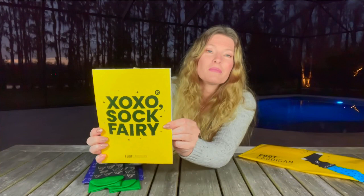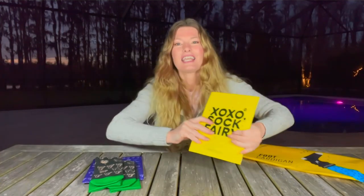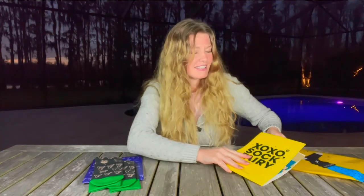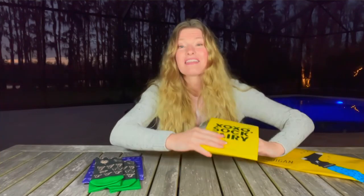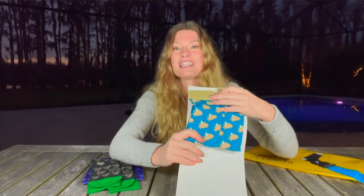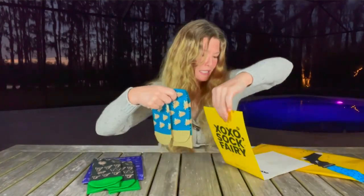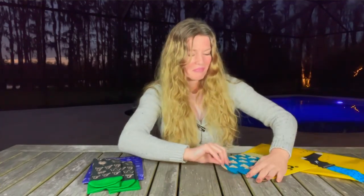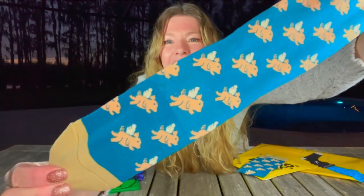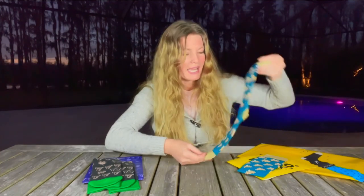The second sock packaging says 'XOXO Sock Fairy' — to me that's kisses and hugs from the Sock Fairy. I love these socks — are you ready? These might be my favorite socks I have received so far from Foot Cardigan Sock Fairy. They are little pigs with wings — so adorable, I cannot wait to wear these!